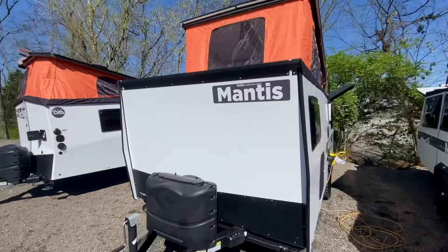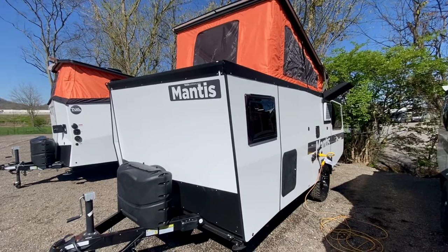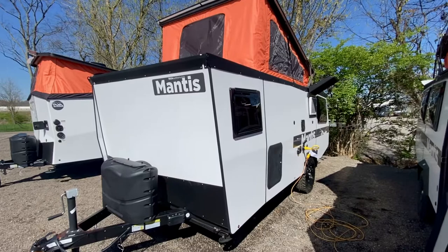Starting with exterior features, you'll find two 20-pound propane bottles on the front under that cover, giving you plenty of propane capacity — two to three weeks on end whenever you're out off-grid camping.